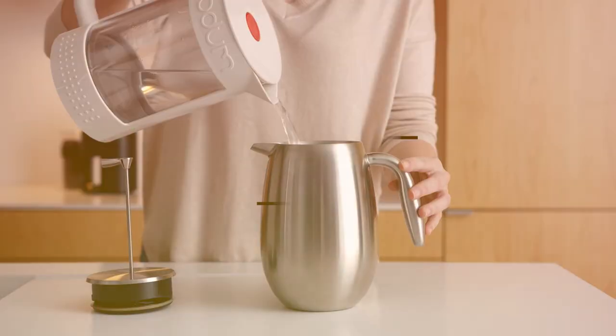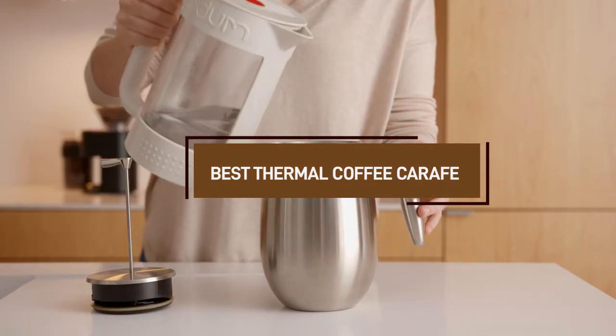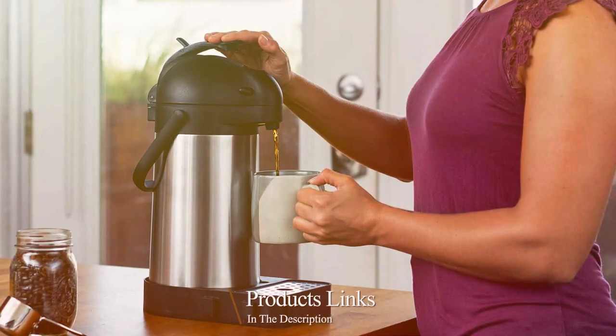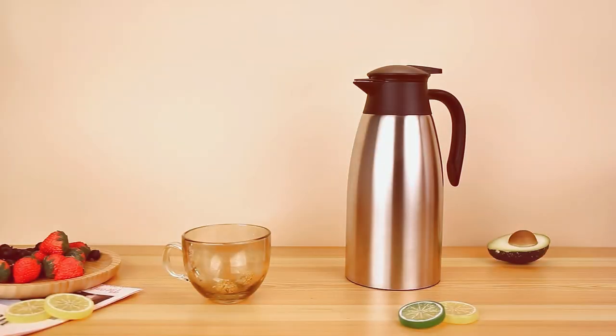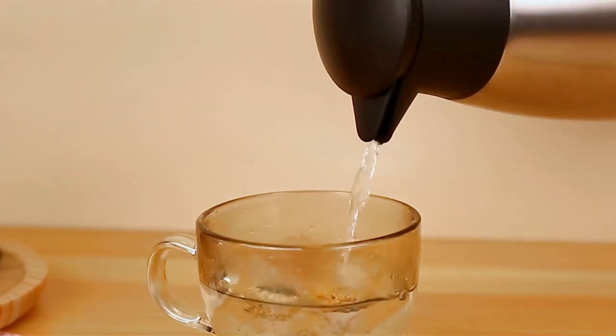Welcome, coffee lovers! Today we are diving into the world of thermal coffee carafes — a must-have for anyone serious about keeping coffee hot and flavorful. Whether you are a busy professional, a home barista, or just someone who appreciates a good cup of coffee, the right carafe can make all the difference. We have hand-picked 7 game-changing options that promise to transform your coffee experience. So grab your favorite mug and let's explore these incredible finds together.